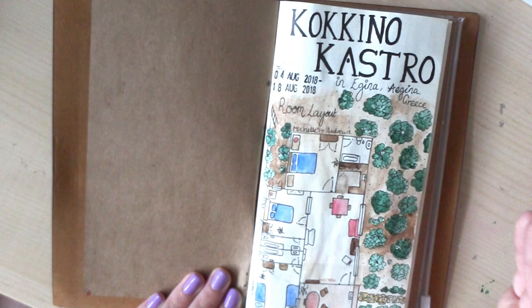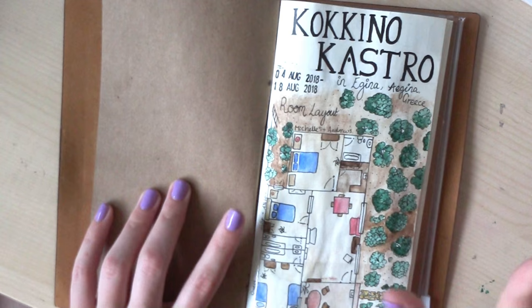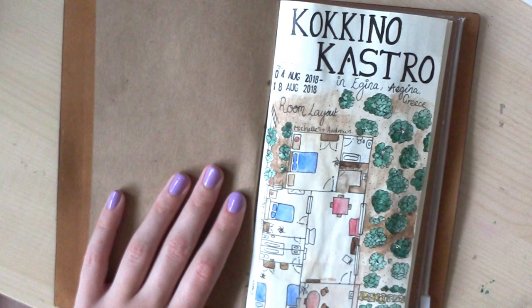I went from the 4th of August to the 18th of August, and this is the layout of the room I stayed in. We stayed in a villa — there were 16 of us in total.